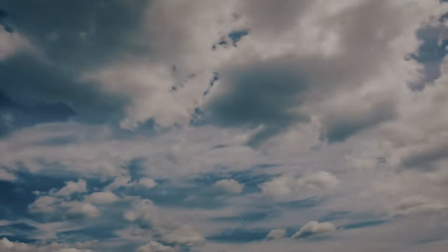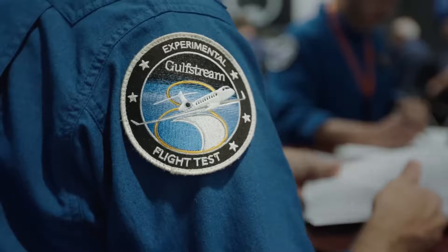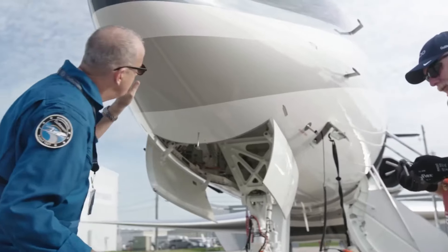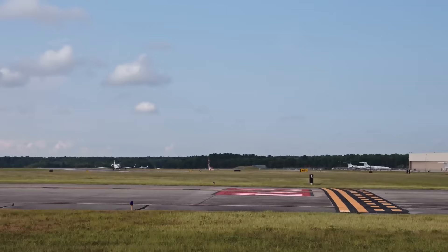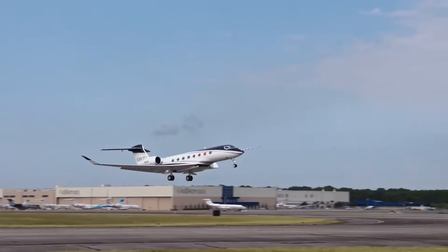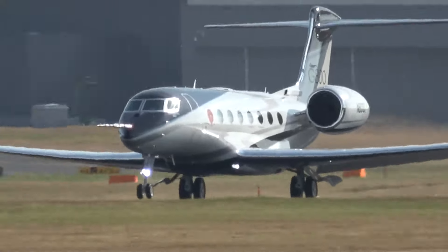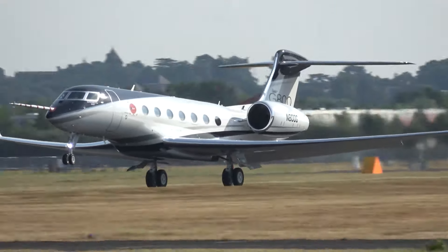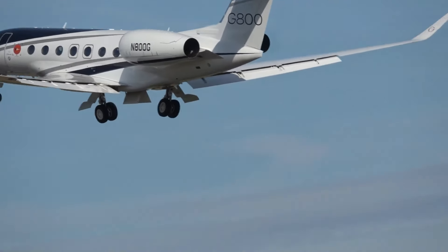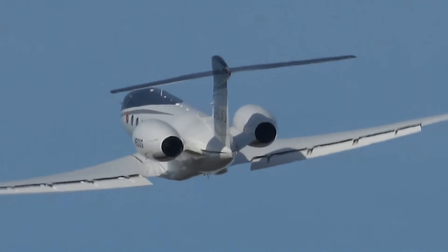Now let's dive into performance capabilities. The Gulfstream G800 is like the latest sports car on the block. With a range that stretches up to 8,000 nautical miles, this jet is set up for serious globe-trotting — think flying from Tokyo all the way to New York without a pit stop. Speed is where the G800 really flexes its muscles, cruising at Mach 0.925. To put that in perspective, you're traveling close to the speed of sound, making continents feel more like neighborhoods.